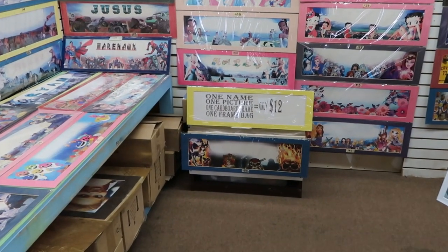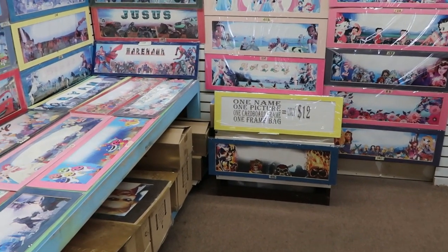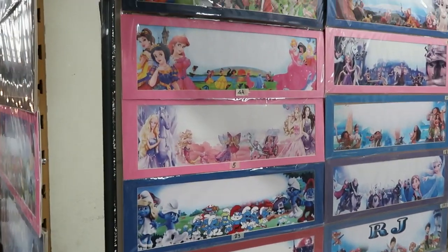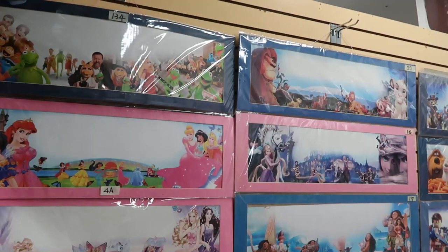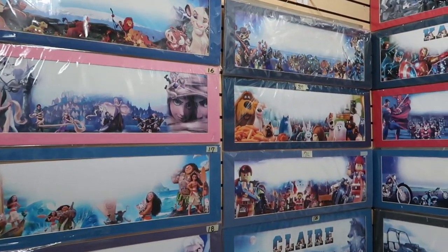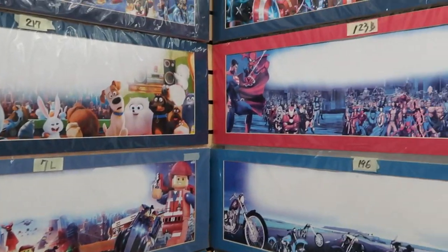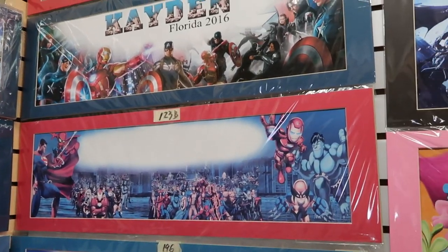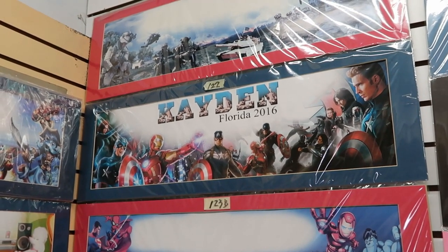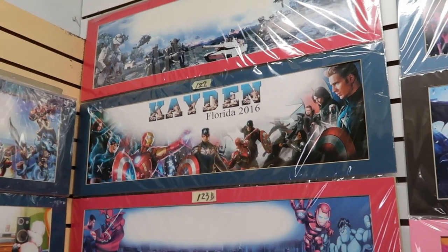They have a whole booth in here with personalized pictures — one name, one picture, only $12 with a cardboard frame. These are amazing, like something you'd get on the boardwalk at the Jersey Shore. We've got Lion King, so many different Disney ones — it's amazing. We've got some Lego, Spider-Man, and classic characters.